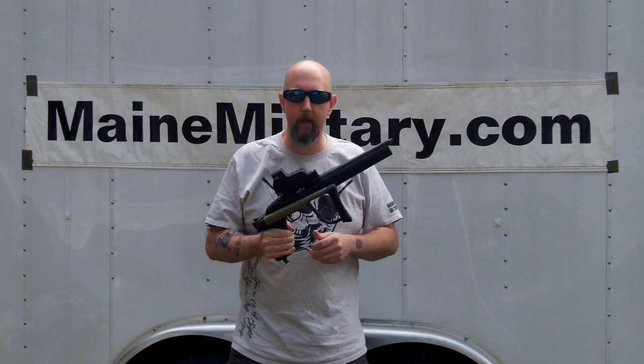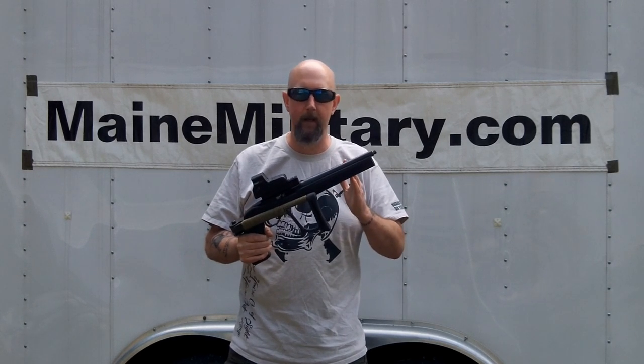These used to be a little trickier to make years past, but since Ruger introduced their pistol, the Charger, it's made manufacturing these an awful lot easier. This is a 10-22 rifle and I replaced the barrel with the Ruger Charger barrel. It's just a simple drop-in conversion, so you don't have to have somebody cut and properly thread the barrel for you — that work is done by Ruger.